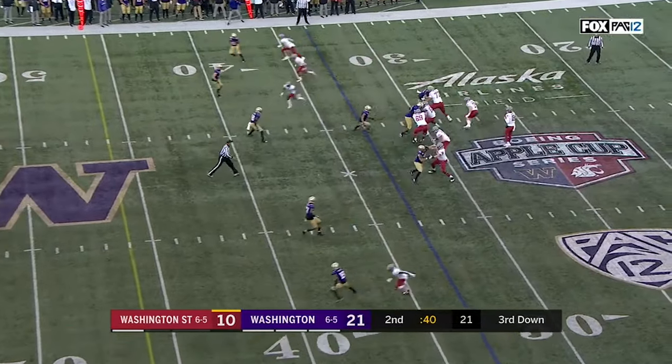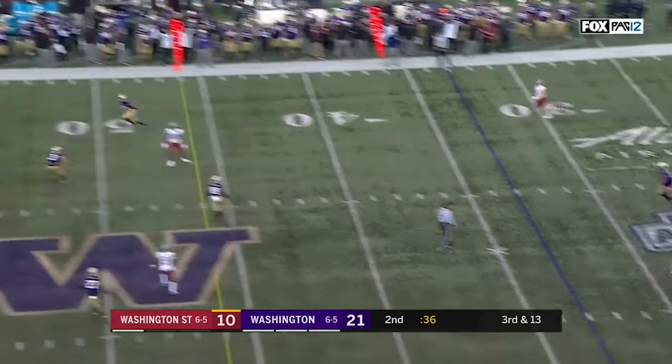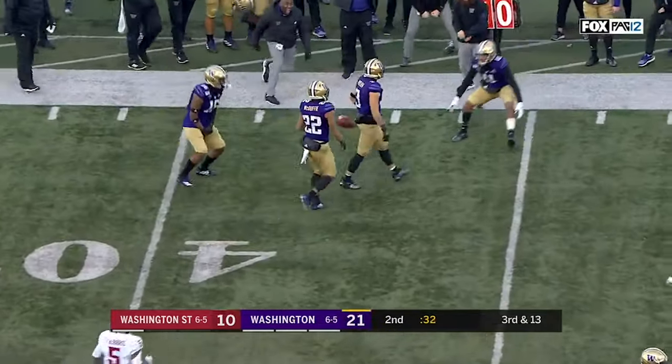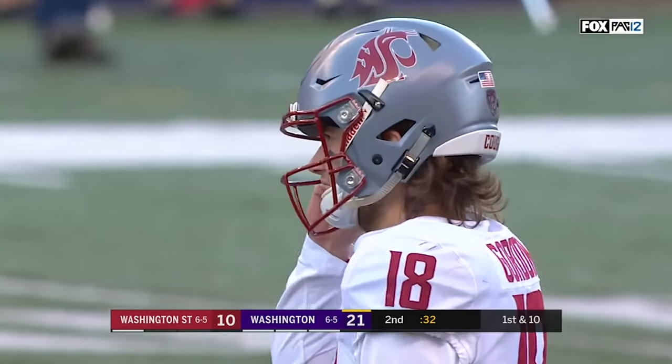Speed those two receivers underneath. The pressure is too daunting. Trying to redirect traffic, he threw it up in the air and it's picked off — Molden's got it! Now that's Mike Leach's worst nightmare right there.